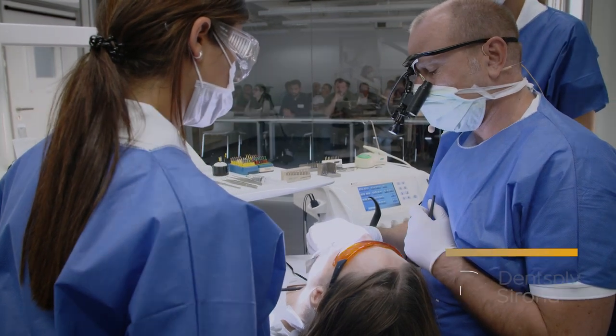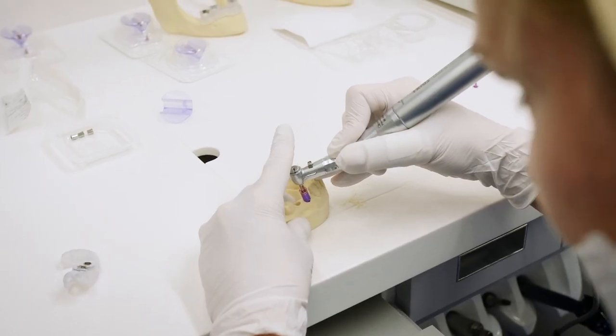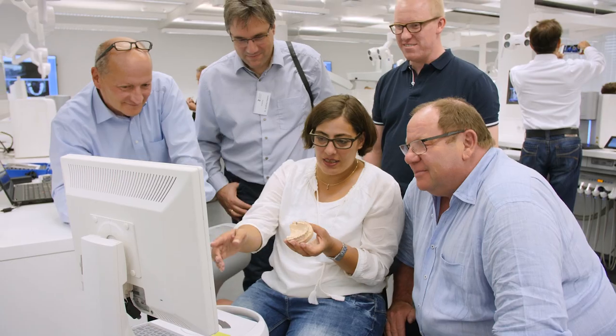We're at the Dentsply Sirona Academy in Bensheim, and our purpose is to make sure that our customers globally are able to create the best possible clinical outcome for their patients.